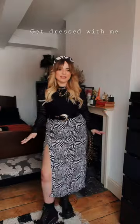Oh yeah — maybe a headband or something. Oh yeah, definitely the headband. I think this is the look. This is going to be my outfit for today.